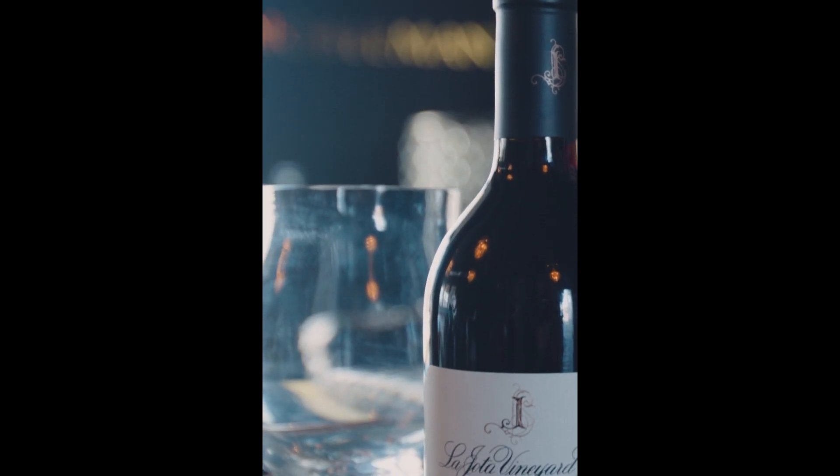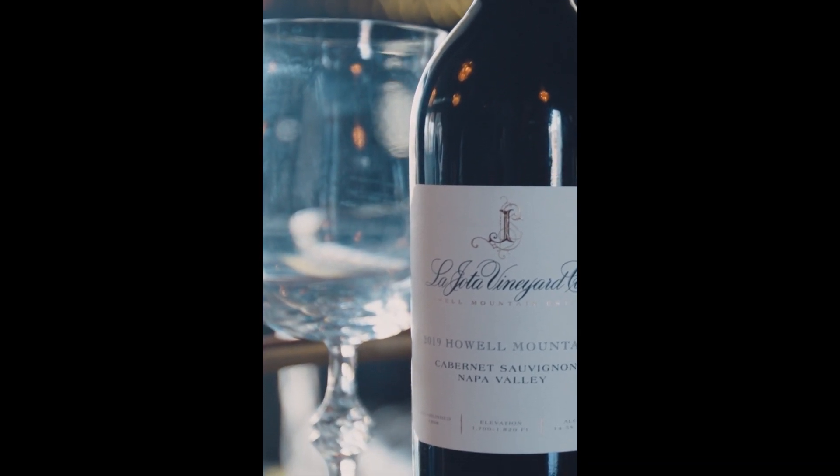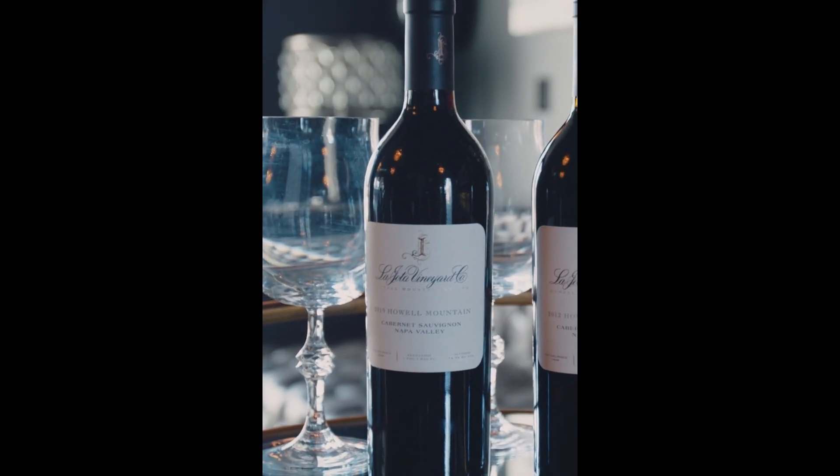I often get asked, hey Bart, what's your go-to wine? And really the response is it depends on the season, depends on the weather. During these colder times in the holidays, I love the bigger, full-bodied red wines. If you want to have a great wine for guests and family, the La Jota would really, really work well. Enjoy your holidays, Merry Christmas. I look forward to seeing you again next year. Cheers.